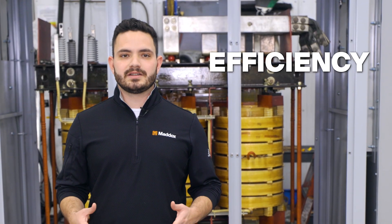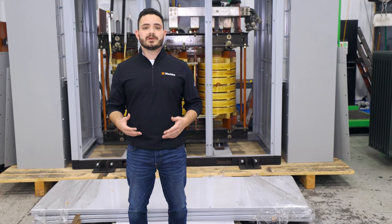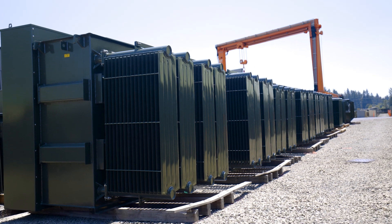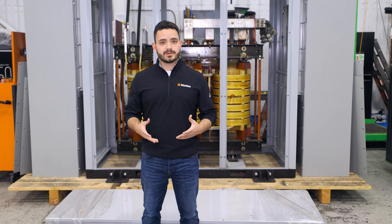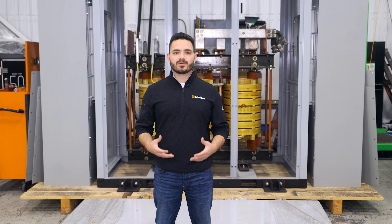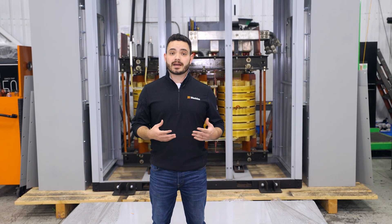First, let's look at the efficiency differences between copper and aluminum. As of the date of filming this video, all transformers 2,500 kVA and below are built to efficiency standards per the Department of Energy, regardless of what winding material you use. For example, a 500 kVA three-phase liquid-filled transformer is required by law to be built to a 99.35% efficiency rating, whether it's wound in copper or aluminum. So most of the time a new copper wound transformer and a new aluminum wound transformer will have very similar efficiency ratings below that 2,500 kVA DOE cutoff point.